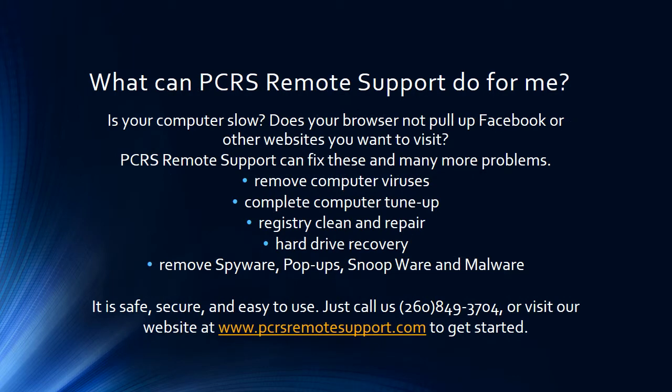What can PCRS Remote Support do for me? It removes computer viruses, it can do a complete PC tune-up, registry clean and repair, hard drive recovery, and also can remove spyware, popups, snoopware, and malware. There is a lot of junk that Facebook and other websites put on your computer, most of the time without you even knowing about it.